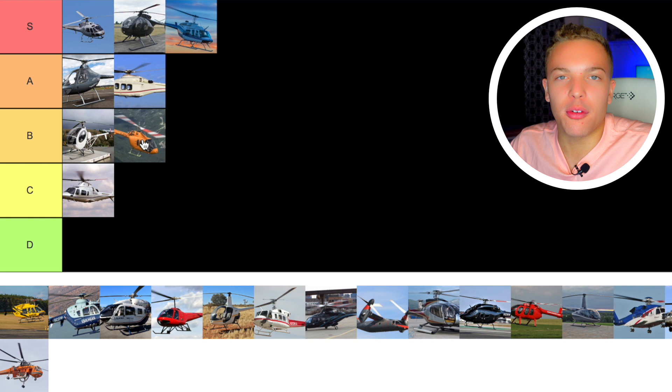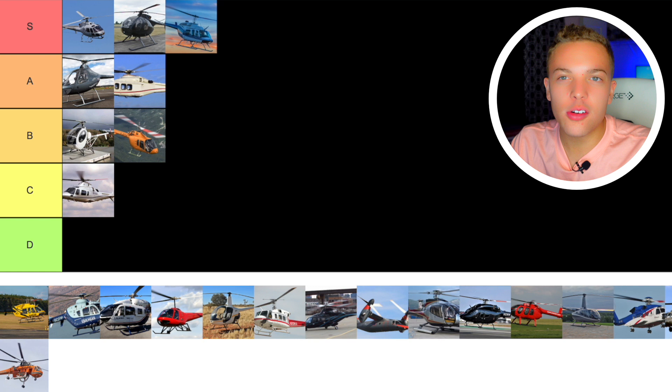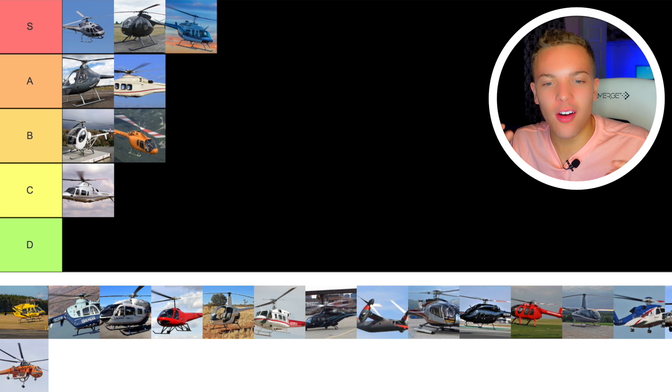Next up we have the Bell 407. The 407 is pretty much the helicopter that made me want to get into helicopters. I love it for HEMS. I think it's just beautiful — very sharp, reminds me of a really nice sharp knife. I just love the 407. I think it's a great helicopter with almost nothing wrong with it. It's S tier. It's got to be S tier for me.